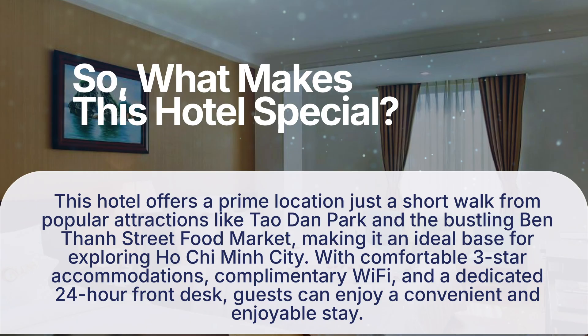So, what makes this hotel special? This hotel offers a prime location just a short walk from popular attractions like Tao Dan Park and the bustling Ben Tan Street Food Market, making it an ideal base for exploring Ho Chi Minh City. With comfortable three-star accommodations, complimentary Wi-Fi, and a dedicated 24-hour front desk, guests can enjoy a convenient and enjoyable stay.